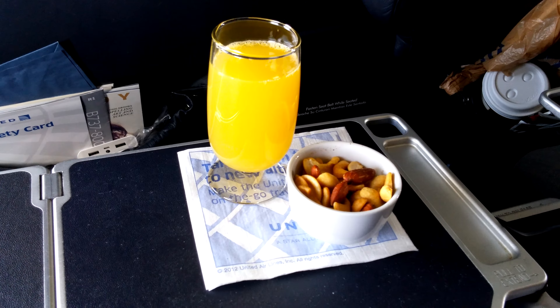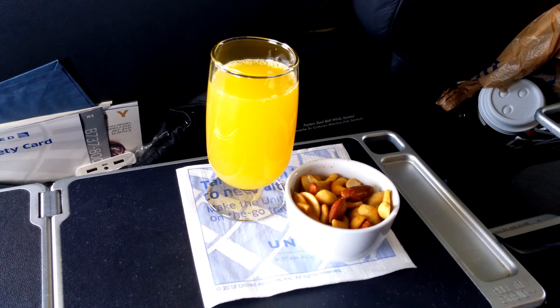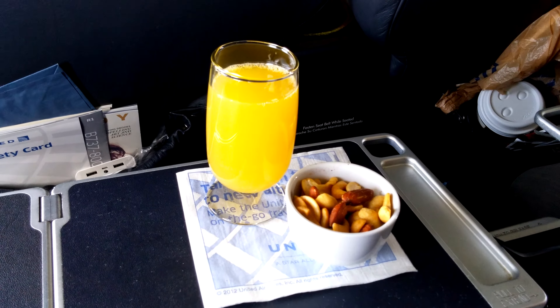This is my flight from Houston to Chicago. I've got some nuts and I'm going to sit. Here is United Airlines First Class food service on a flight from Houston to Chicago.